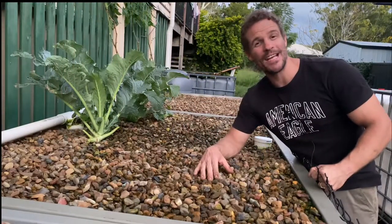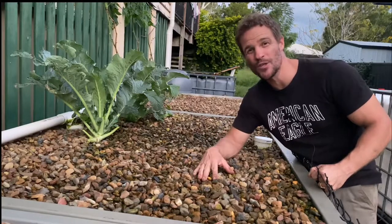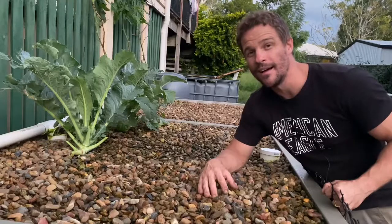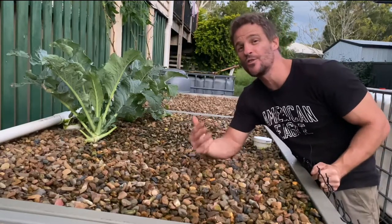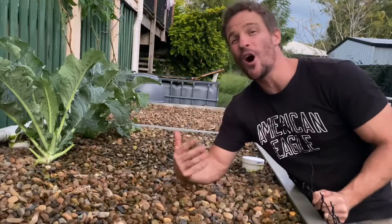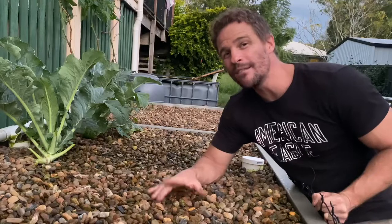As many of you may be aware, there has been a significant downpour of rain particularly in southeast Queensland, and pretty much for all of the east coast of Australia lately. It's just been bucketing down and it has not stopped — it's been relentless and it's continued for the last two to three months. Unfortunately as a result of that I've lost a whole lot of plants, not only in the aquaponic system but also in the ground garden around the other side of the backyard.